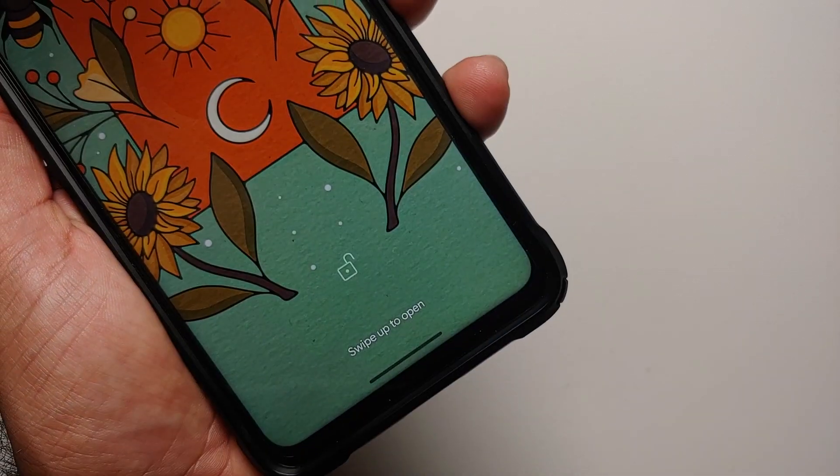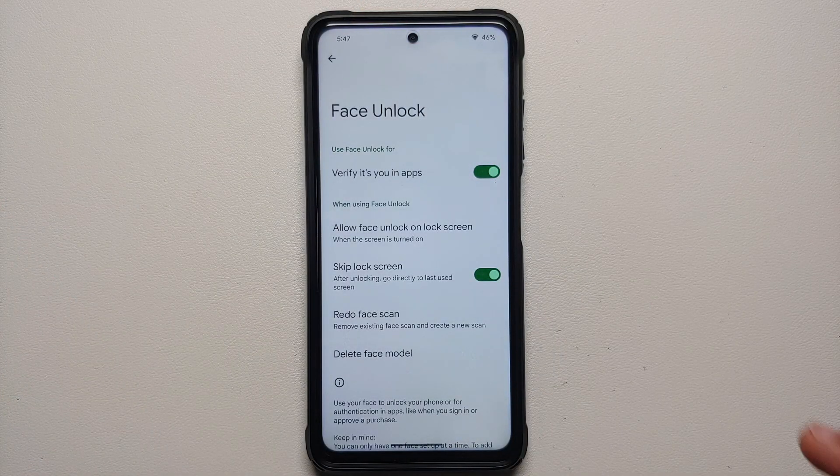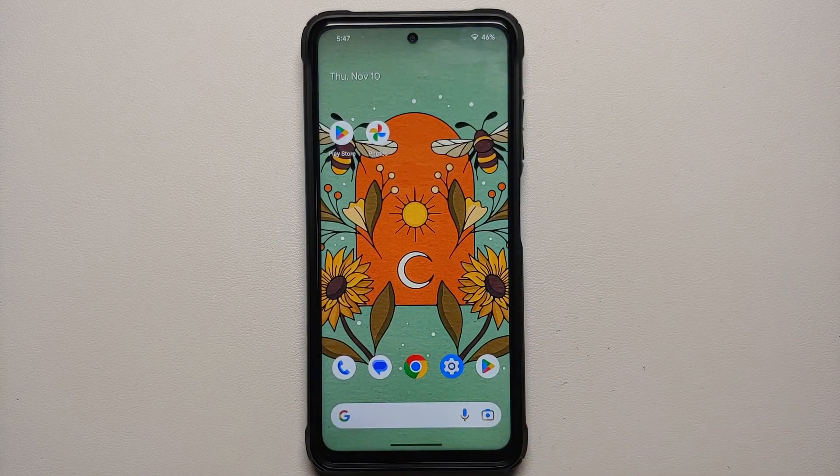You can also choose whether to skip the lock screen and go directly to the home screen, or stay on the lock screen once your phone has been unlocked. And that is it — this face unlock is super fast here on my Poco X3 Pro.